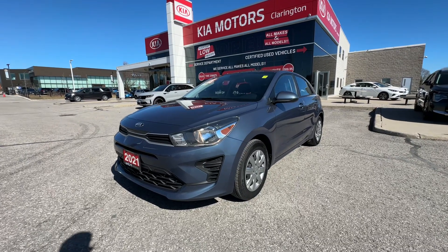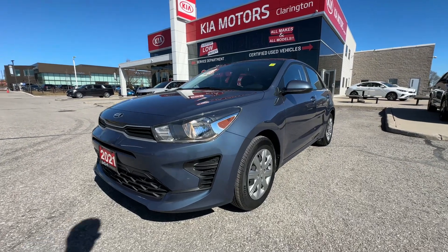Welcome everybody to Clarington Kia. Today we're going to take you on a tour of this fantastic find.